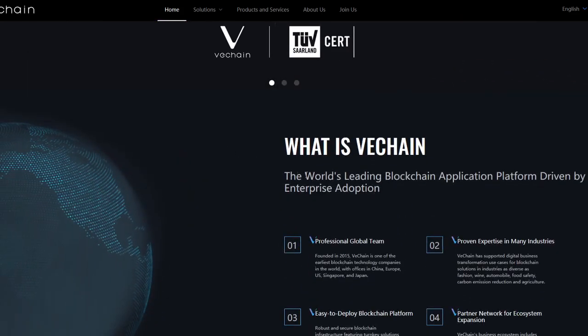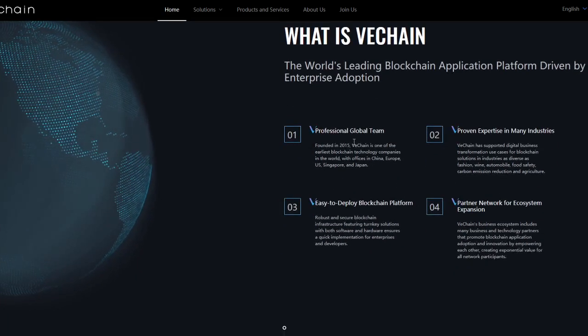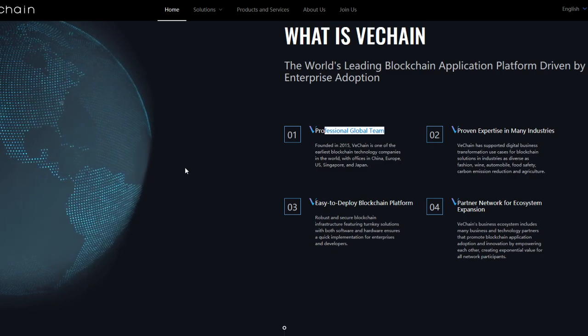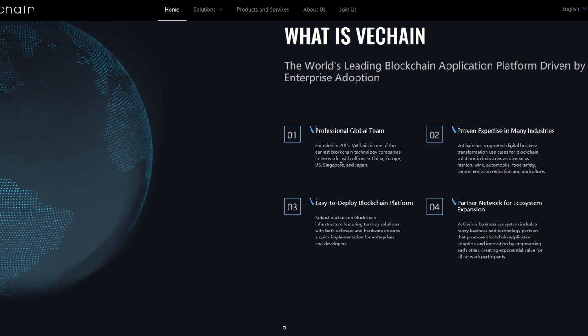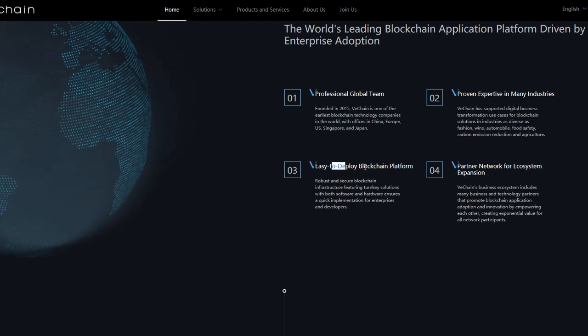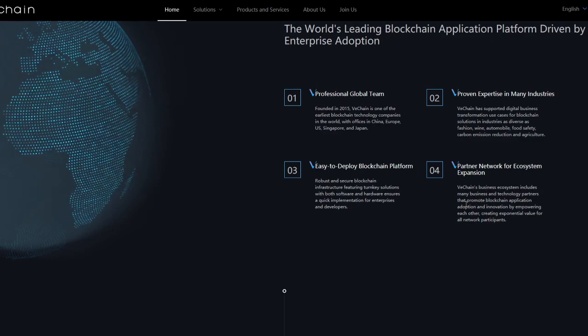VeChain is described as the world's leading blockchain application platform driven by enterprise adoption. They have a professional global team, founded in 2015. VeChain is one of the earliest blockchain technology companies in the world, with offices in China, Europe, the US, Singapore, and Japan. They are proven across many industries as an easy-to-deploy blockchain platform, with a partner network for ecosystem expansion.